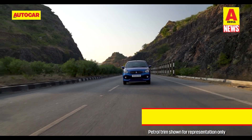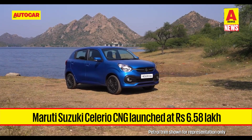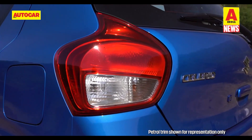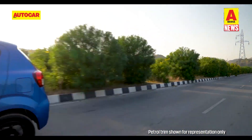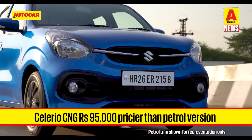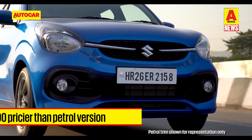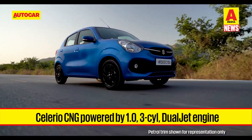Maruti Suzuki has introduced the second-generation Celerio in a CNG variant, priced at 6.58 lakh rupees ex-showroom Delhi. Unlike Tata Motors, which has a wider variant mix for its CNG models, Maruti has introduced the CNG option only in the Celerio's mid-spec VXI variant, which commands a premium of 95,000 rupees over the equivalent petrol-powered trim.